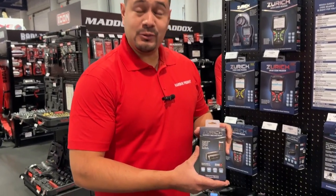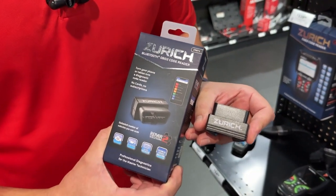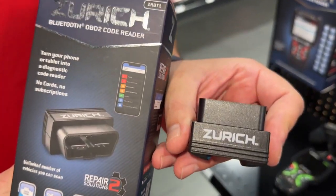Hey guys, we're here at SEMA and this is our new Zurich Bluetooth OBD2 code reader. This tool allows you to turn your phone into a high-end code reader at a fraction of the price.